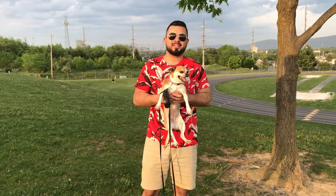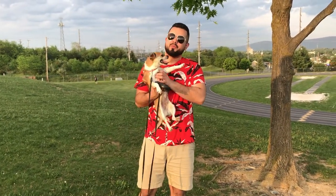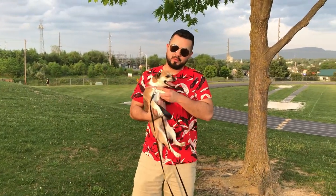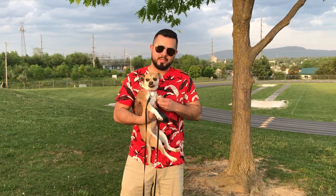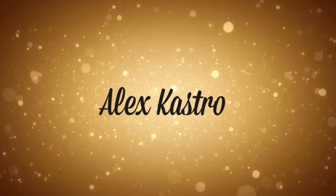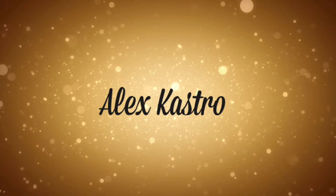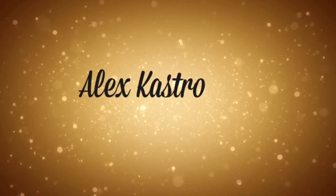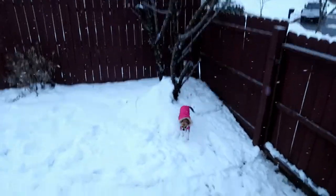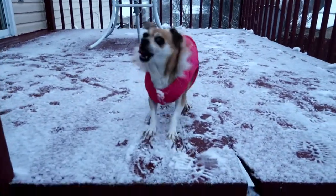Hey guys, welcome back to my channel, Alex Castro here. Today we're doing a dog vlog. We're gonna go about my day with my dog, I'm gonna show you a typical day with her as well as a little bathing routine. A day in the life of Princess — say hi, Princess, so keep on watching.